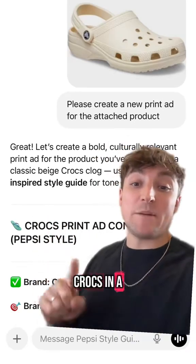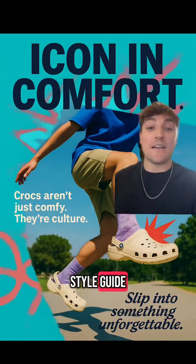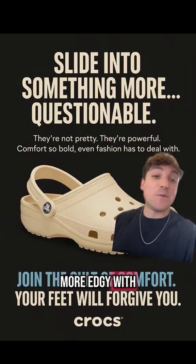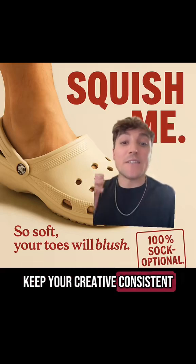For example, Crocs in a Pepsi style, which will instantly give you creative in Pepsi's bold and high energy style guide. Or Red Bull, which is more around action, movement and high energy. Or something like Manscaped, which is more edgy with witty copy. Or of course you can train it on your own brand to keep your creative consistent.